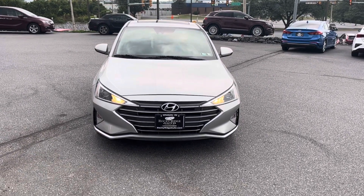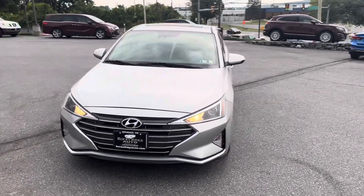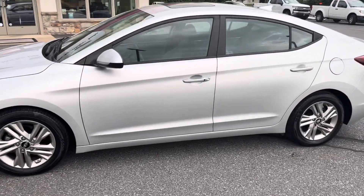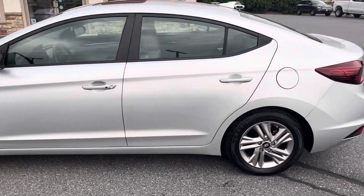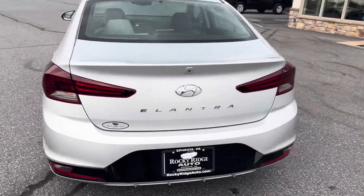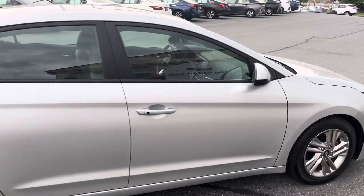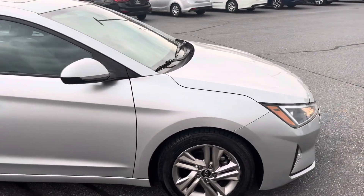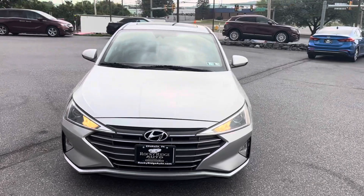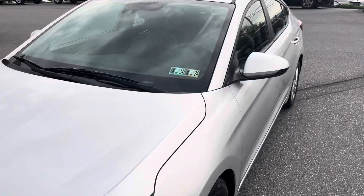Hey, good afternoon everybody, it's Greg here at Rocky Ridge Auto Sales, with this amazing 2020 Hyundai Elantra Value Edition. I'm not sure why they call it that because it's got lots of options I wouldn't think would be on a value edition. The best thing about this car I think is the mileage — it's only got 10,200 miles on it. It was purchased from a family friend of mine who leased it, then bought it off lease and had no need for it anymore, so he sold it to us and now we're going to sell it to you.